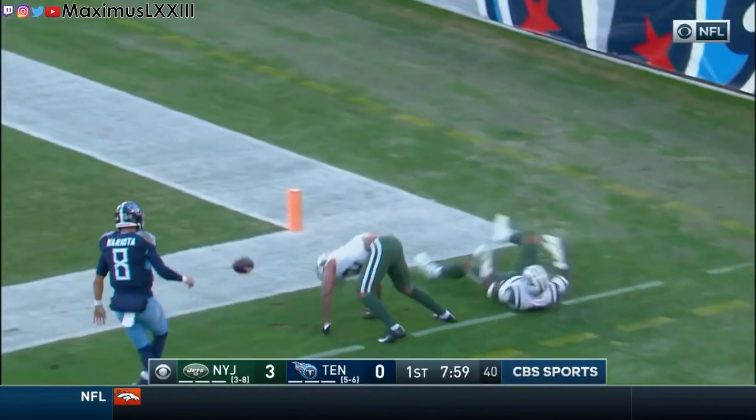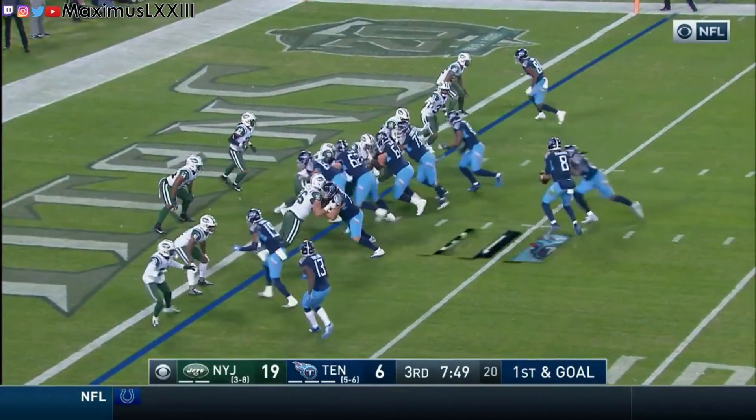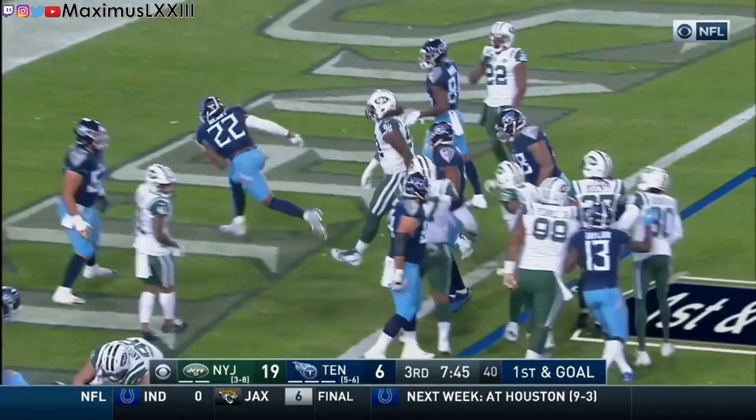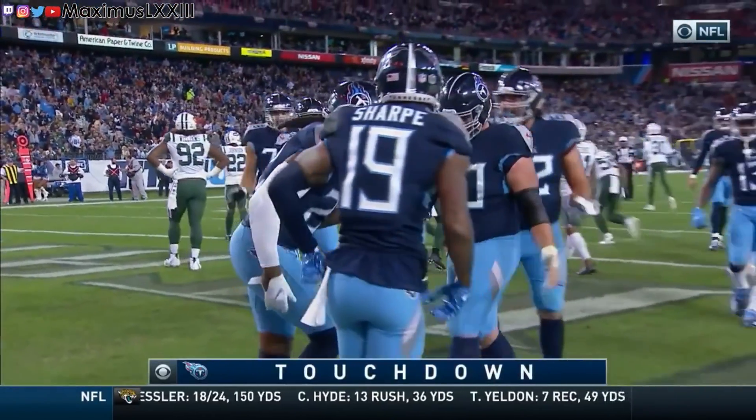This week we have the Tennessee Titans taking on the New York Jets in Nashville. The Titans trailed the entire game and in the video we are going to break down some crucial plays that allowed the Titans to pull ahead and seal the deal in the last few seconds of the game. Let's get started.